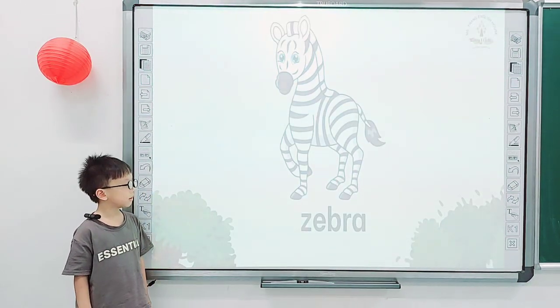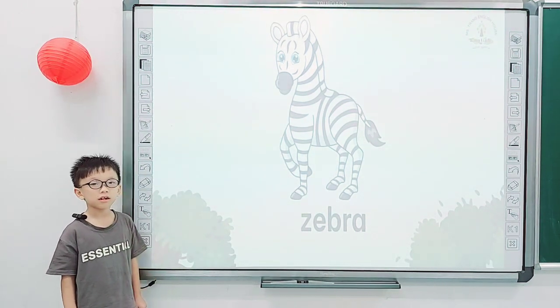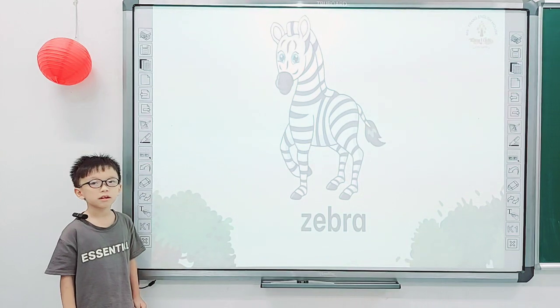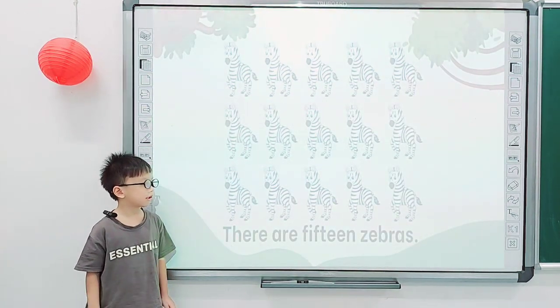Good job, Nathan. And what is it? Zebra. It is a zebra. And what color is a zebra? This is white and black. White and black. Okay, so how many zebras are there?